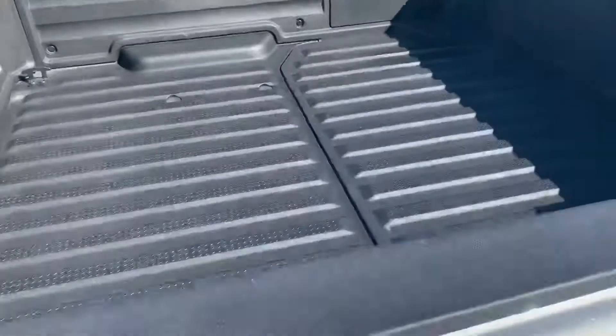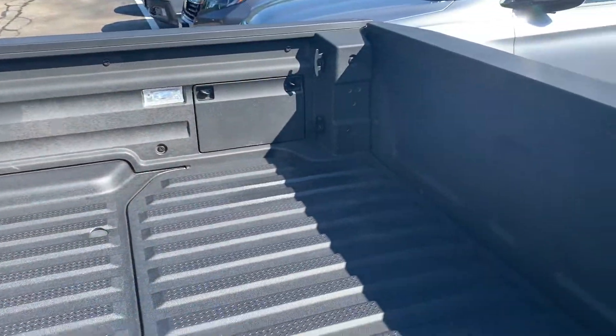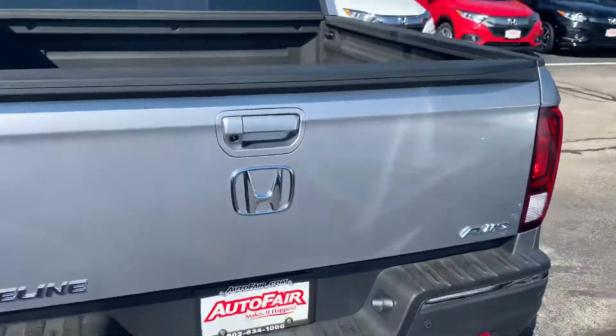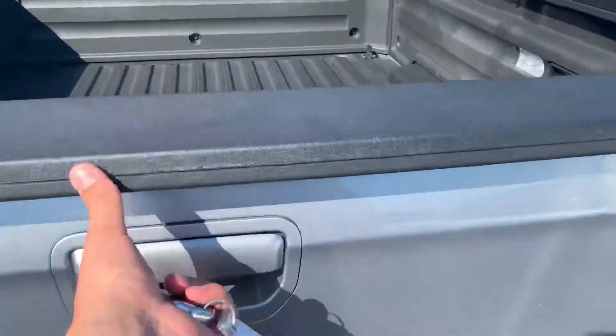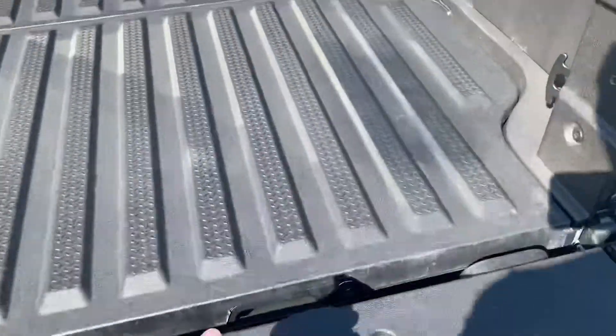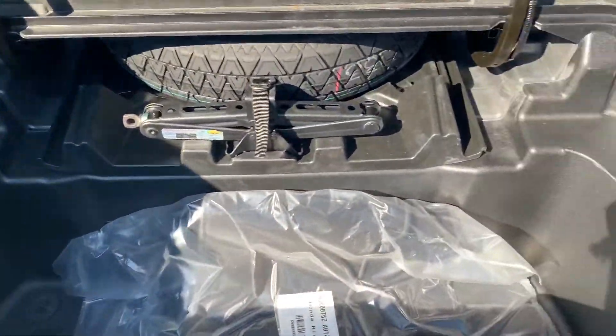You've got your factory bed liner and built-in audio as well in the bed here. Now you can open up the gate two ways — you can open it via there, and you've also got your in-bed truck storage.